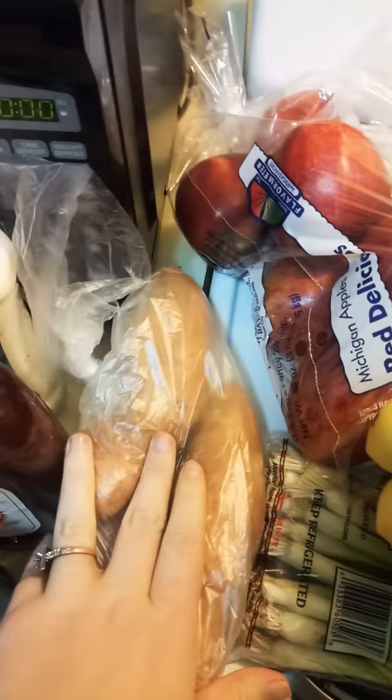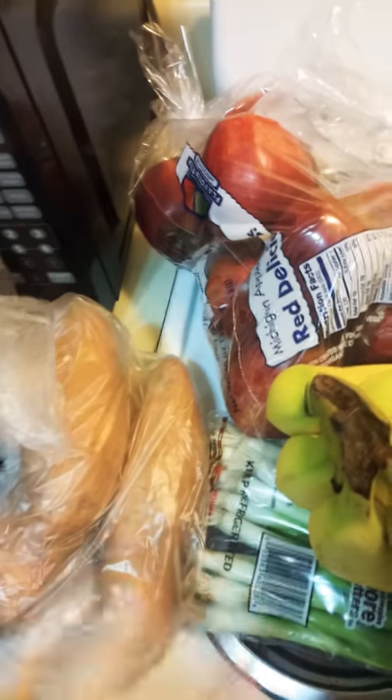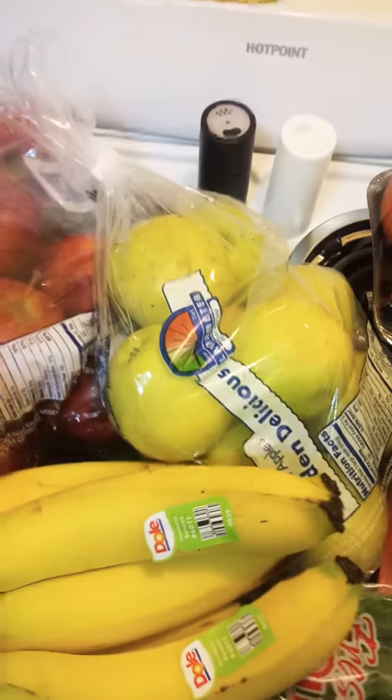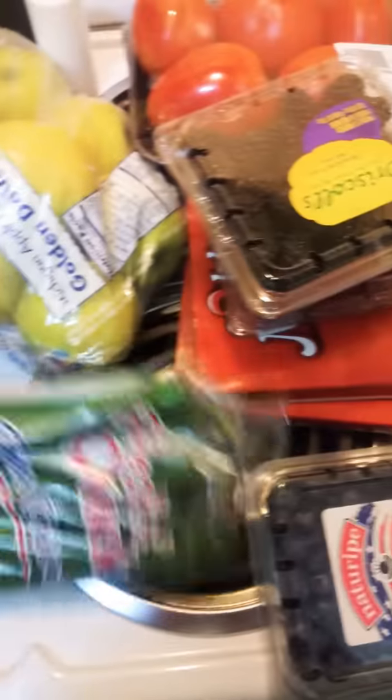Moving on to the fruit and vegetables section. I'm trying my daughter on sweet potatoes — I have three decent size of those. We got the Red Delicious Michigan Apples — these were three something I believe — green apples, and bananas. Then I got the Fresh and Quick Green Onions package.